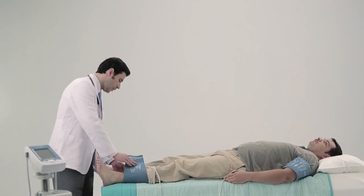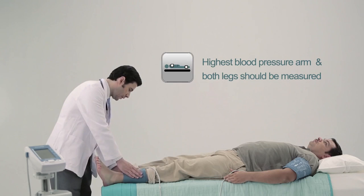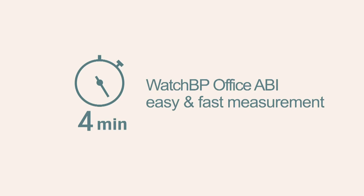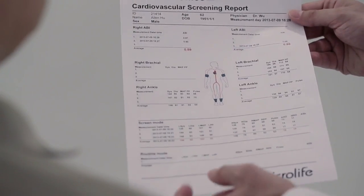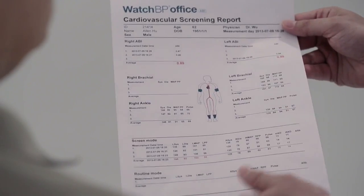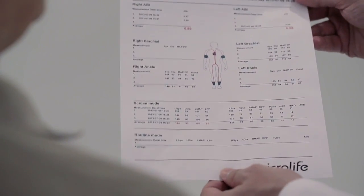The arm with the highest blood pressure and both legs can be measured. Average time for a single automated ABI assessment is only four minutes with Watch BP Office ABI — less than half of the time compared to Doppler measurement. A cardiovascular screening report will be generated automatically after the measurement.